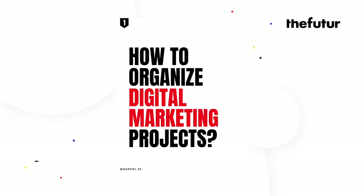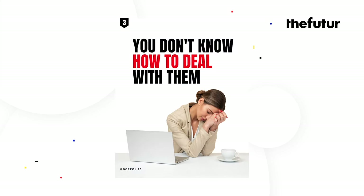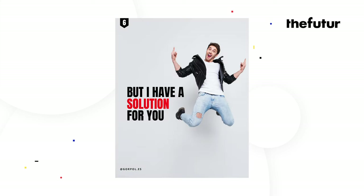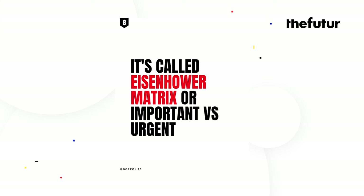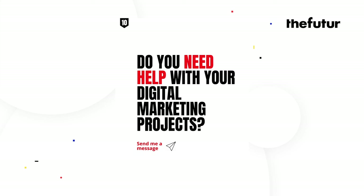That's all I have for Melissa — I hope I covered everything. Next up is Goran. 'How to organize digital marketing projects. You have many projects and tasks on your plate, you don't know how to deal with them, there is limited time to finish all of them, you are stressed out — but I have a solution for you. It's called the Eisenhower matrix, or important versus urgent. The matrix breaks down into four quadrants: urgent and important — do it now; not urgent and important — plan it; urgent and not important — delegate it; not urgent and not important — eliminate it. Do you need help with your digital marketing projects? Send me a message.'